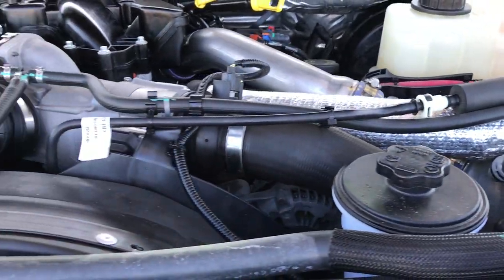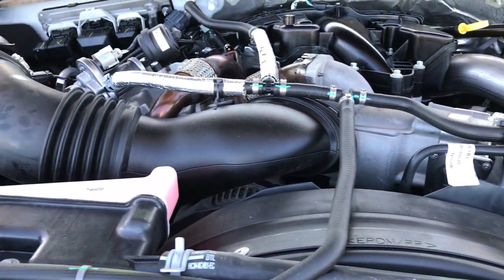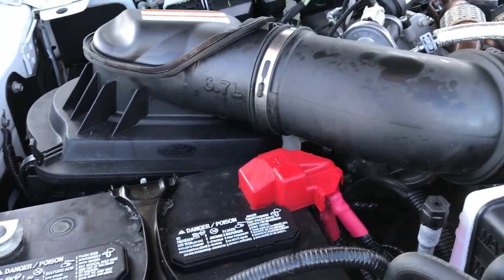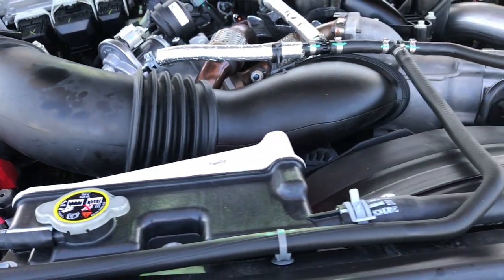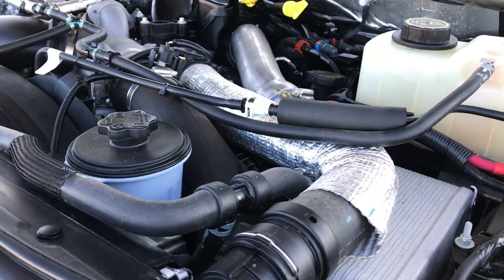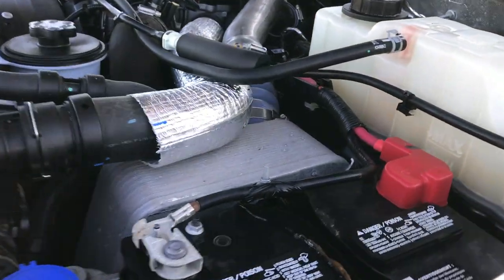6.7 liter Power Stroke diesel — engine bay is very clean and runs very smooth. This truck has been fully safety inspected by our service shop and has a fresh oil and filter change. All the fluids have been checked and topped off. This truck is 100% ready to go.